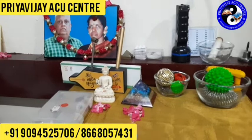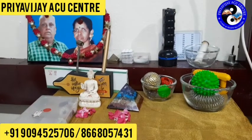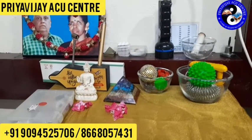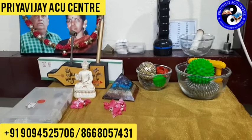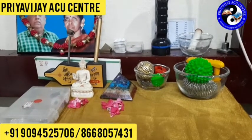Some people will be having digestion problems, so we can very well use this point for digestion issues as well. This point will also regulate good diaphragm movement. There are many benefits other than whatever I have listed here.